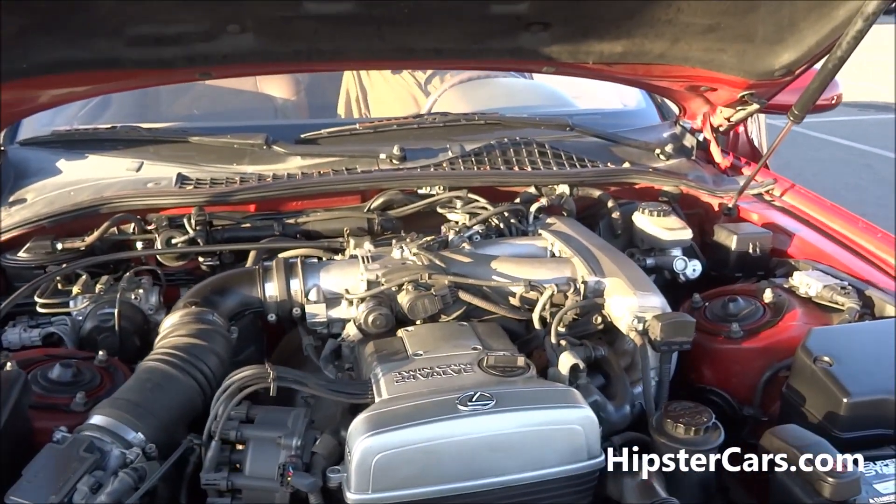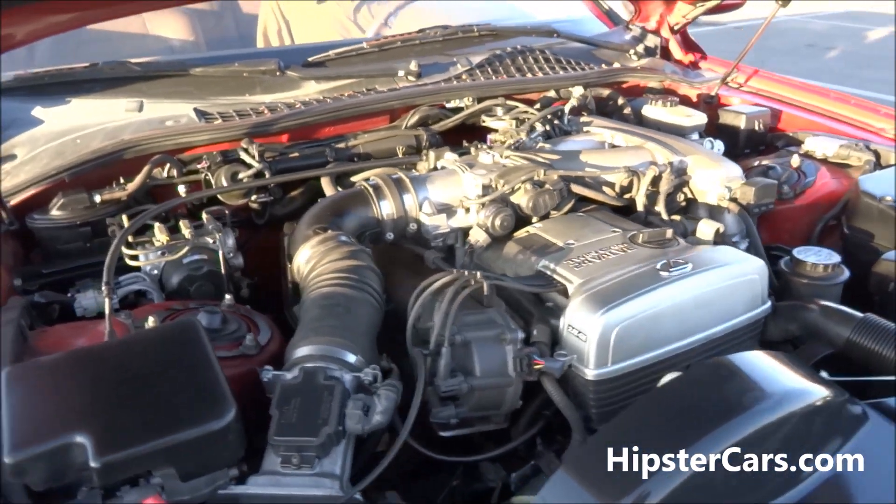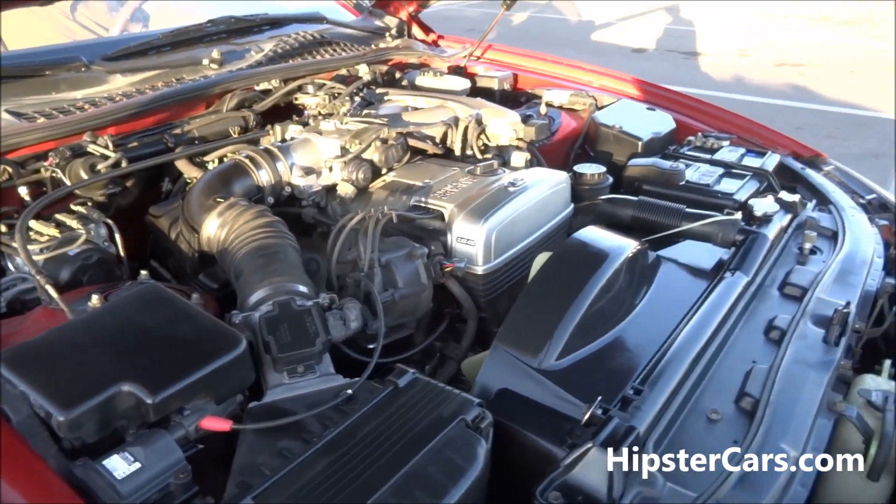Oh yeah, twin cam 24 valve, baby! This is a nice little car, for sure.